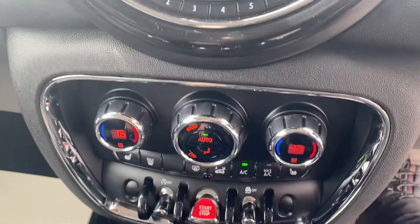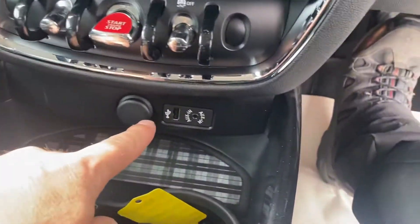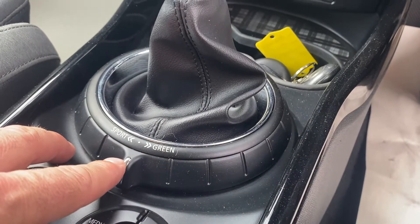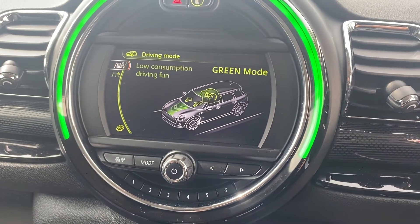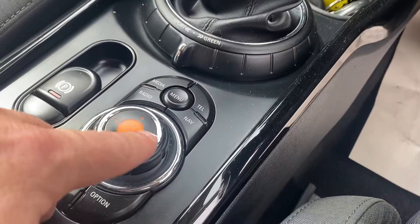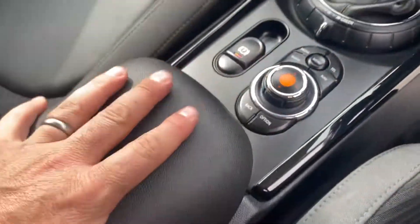Dual zone climate control and heated seats for both passenger and driver. USB connections. It's a six-speed manual gearbox in the two-litre diesel with sport mode to give it that sporty go-kart feel, and low consumption green mode for longer journeys and extra fuel economy. The Mini drive system and the electronic handbrake, and there is a storage compartment and centre armrest.